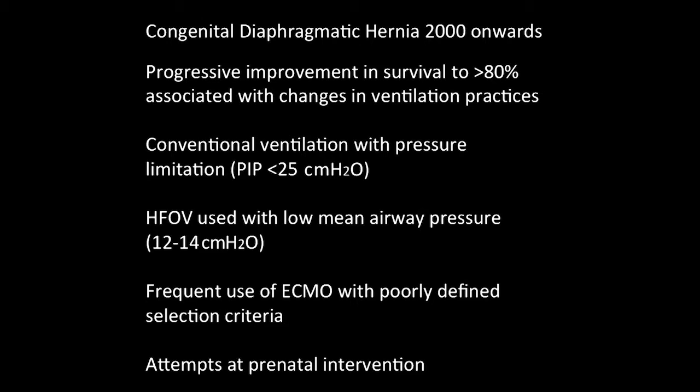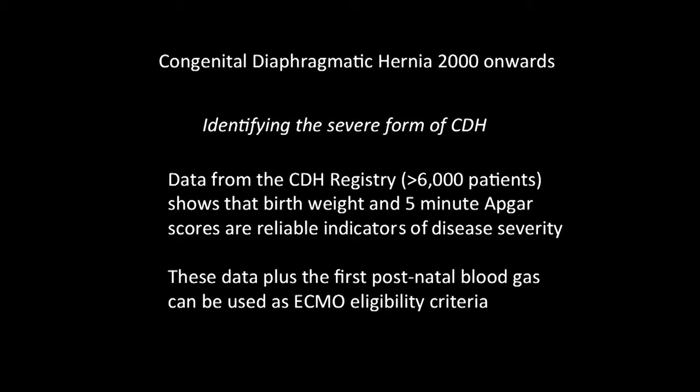The use of ECMO in our institution was very infrequent. Other institutions adopted the philosophy that no baby can die with diaphragmatic hernia without at least one ECMO run. We felt that for very severely affected infants, perhaps this was not in their best interest. But at the time, appearing on the horizon was an attempt at prenatal intervention. The big push from 2000 onwards was trying to identify the severe forms of congenital diaphragmatic hernia, because some babies are mildly affected while others are severely hypoxic right from birth, and there seems to be nothing you can do except perhaps put them on ECMO — and perhaps that is not the right thing to do.